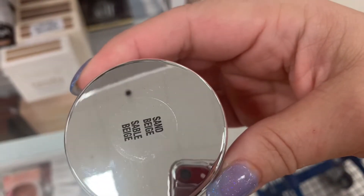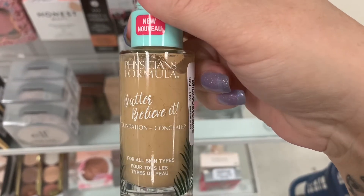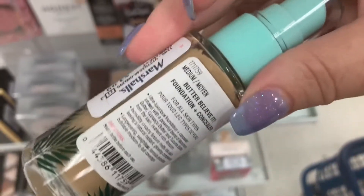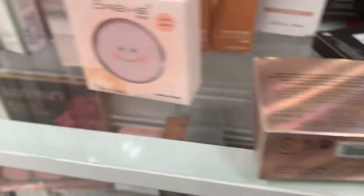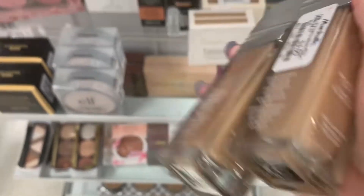This blows my mind because this literally just came out — $3.99 Butter Believe It Foundation and Concealer from Physicians Formula in Medium. There are two more also in Medium. Then we have the Physicians Formula Healthy Foundation, $3.99, in DC1.